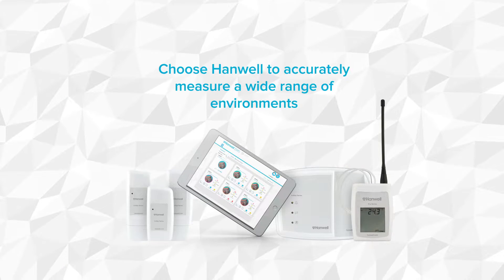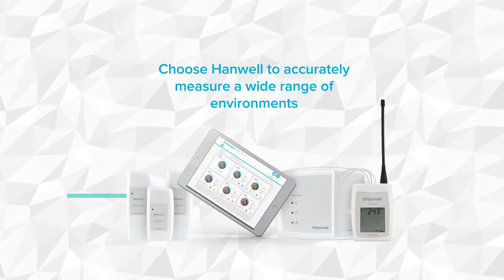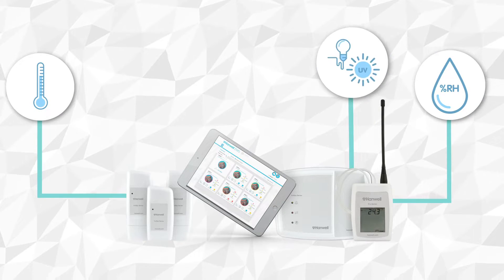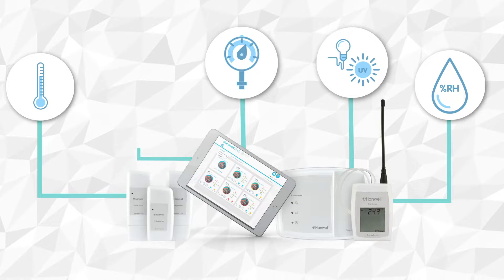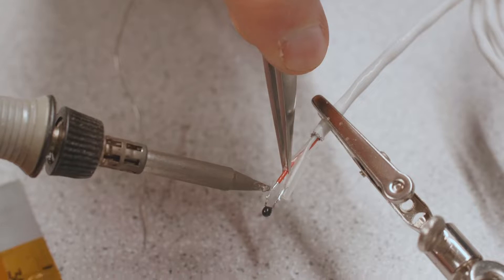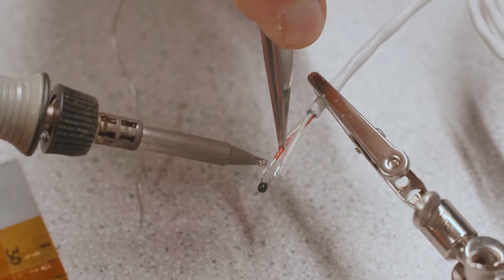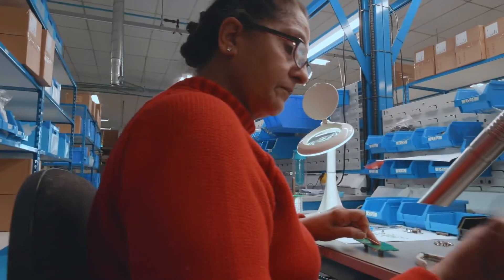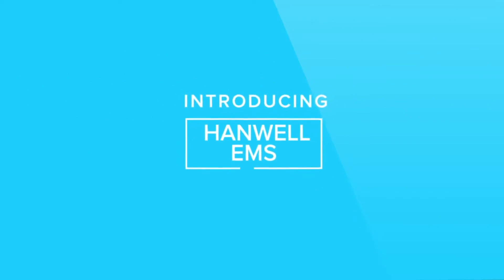Choose Hanwell to accurately measure a wide range of environments, typically temperatures, relative humidity, light and ultraviolet light, differential pressure and carbon dioxide. However, our ability to design and manufacture in-house means our capabilities of measurement far exceed this.